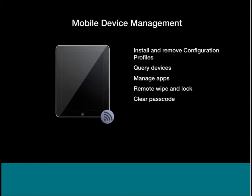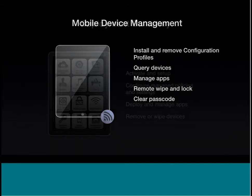MDM — mobile device management — is a way for IT to centrally manage a fleet of iOS devices, whether bring-your-own or corporate-owned. You can install and remove configuration profiles from a centralized location, manage apps by having them installed on remote devices, query devices for compliance, and if an end user has installed an app you don't like, you can automate having them unenrolled so they lose access to the corporate network. Very importantly, you can remote wipe and lock devices, and remotely reset an end user's password.